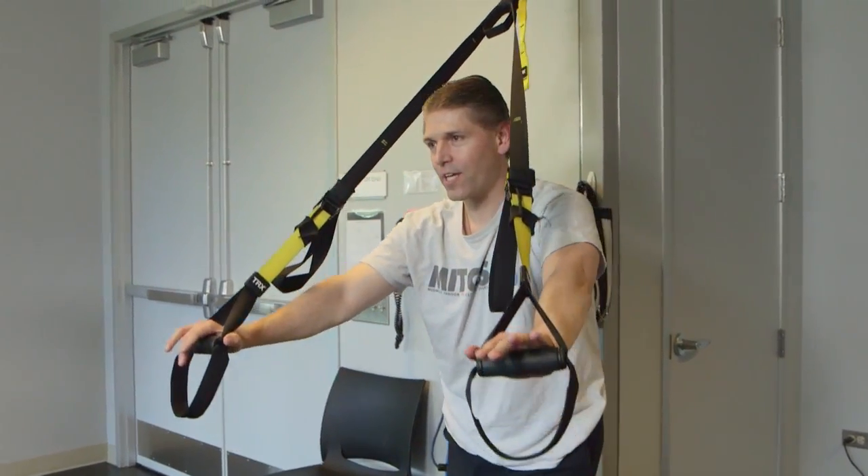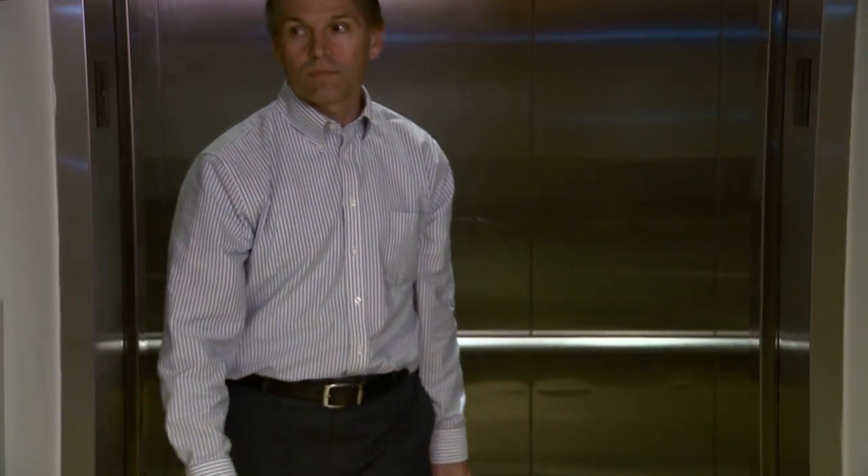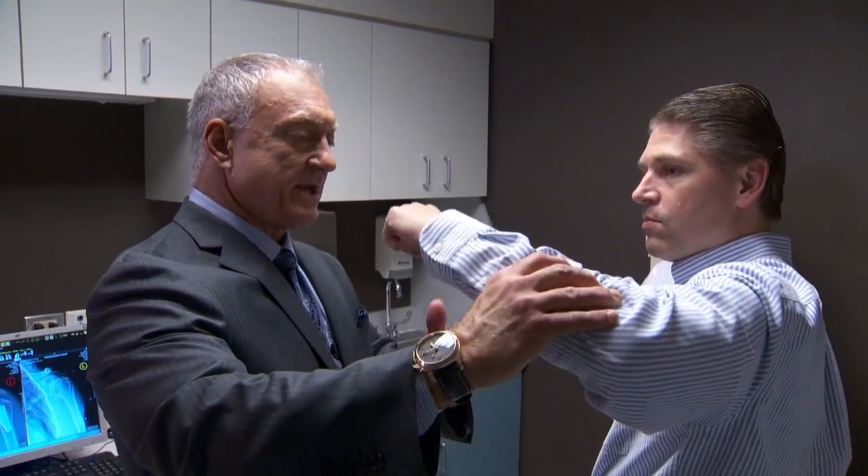I noticed every three or four days you could see a little bit more accomplishment. It's the little progression every single day. At three months, Paul visited Romeo Orthopaedics once again so the team could determine if those small progressions have made a difference.